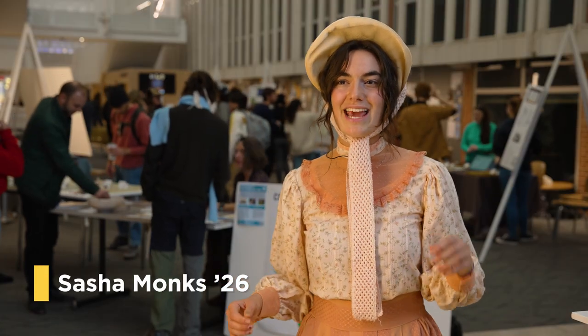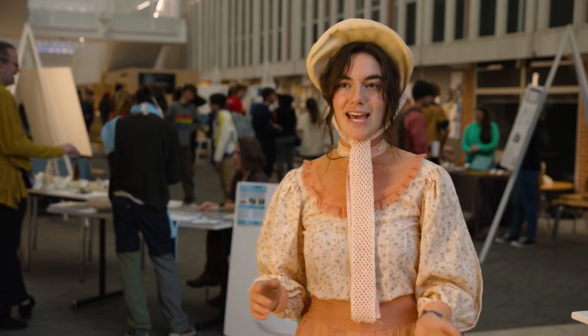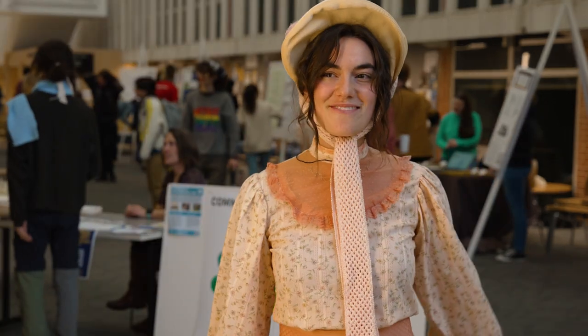I'm dressed as a character, but she was actually a real person — Alice Bell Stratton, who graduated in 1900. We did a whole reconstruction of what a week or a day in her life would have been like, so I'm dressed up as her.